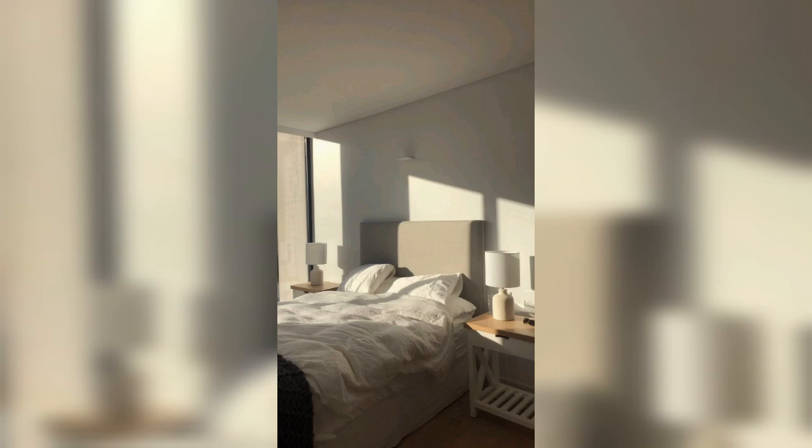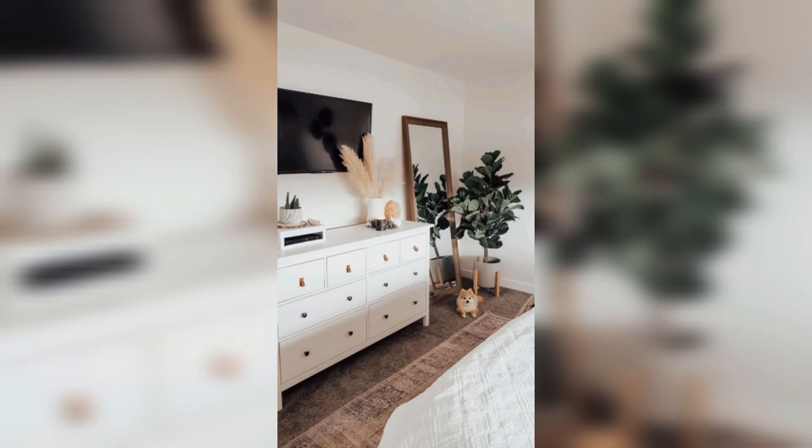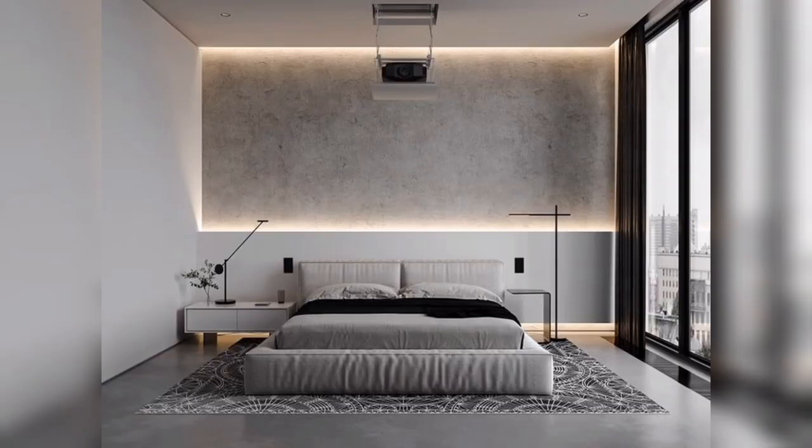With fewer items to dust and clean, you can spend less time cleaning and more time enjoying your living space. This can be especially beneficial for those with busy schedules or limited time for household chores. Minimalist bedroom decor emphasizes functionality, which means each item in your bedroom should serve a purpose, creating a space that is both functional and aesthetically pleasing.